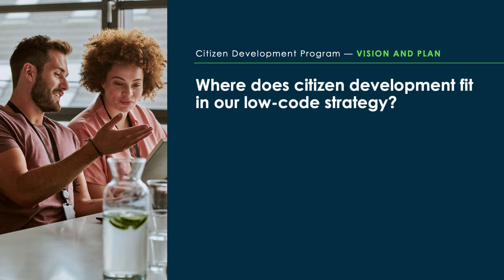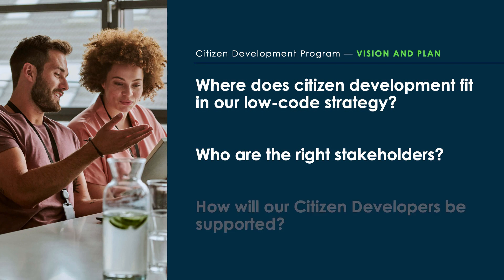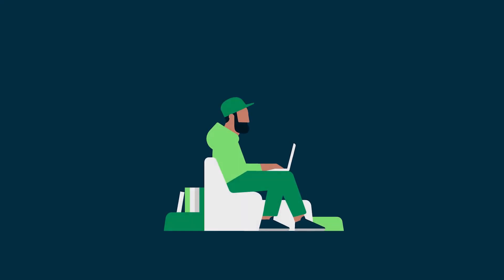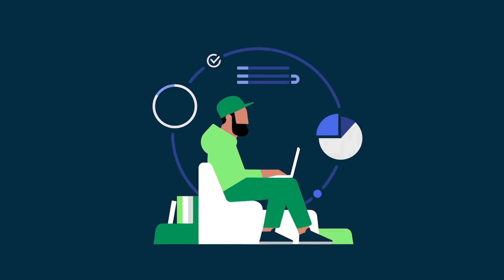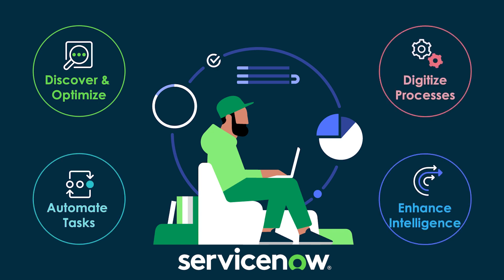You'll then want to focus on picking your low-code dev tools, identifying the right stakeholders to champion the program, and developing the appropriate process and support structures to ensure the success of your teams. Strive to unify your tooling as much as possible, focusing your efforts on just one or two low-code platforms. ServiceNow is the obvious choice here, as we provide a complete collection of easy-to-use low-code tools on a single platform.